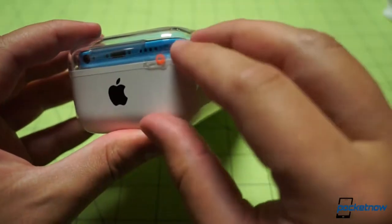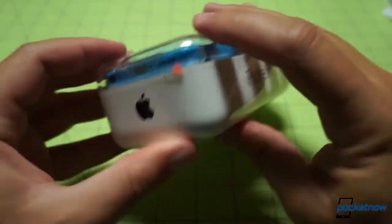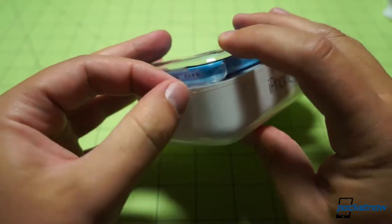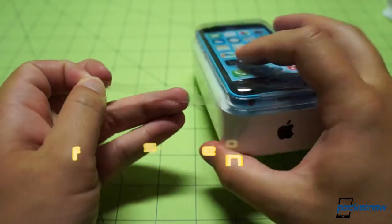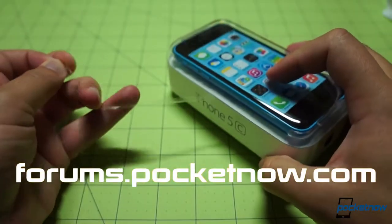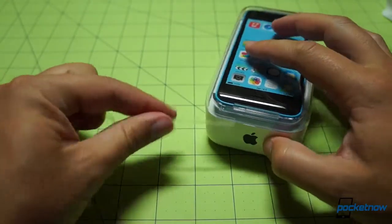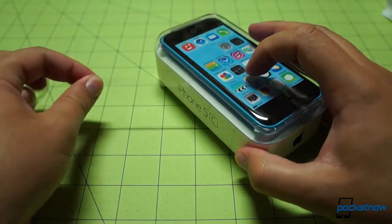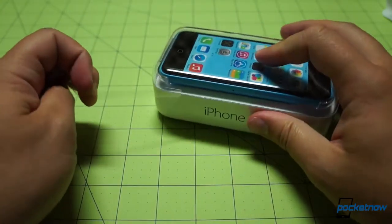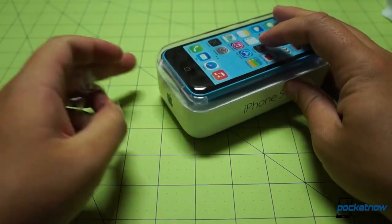Here we have a little orange dot to call out where we should begin our unpeeling process. I thought I was going to have to bring out Old Bessie, which is not the name of my unboxing knife, but probably could be. Should we have a poll? Forums.pocketnow.com — let us know what you think. What should I name my unboxing knife? Let's stop rambling. I'm excited about this device, and I know a lot of people are more excited about the flagship one.